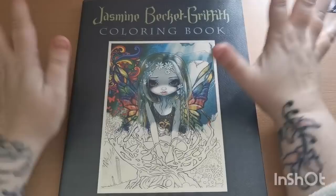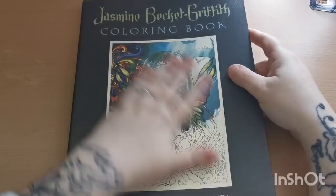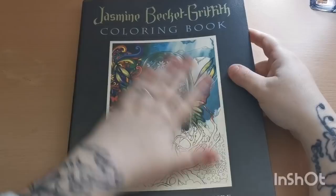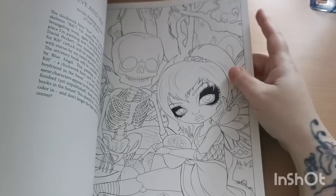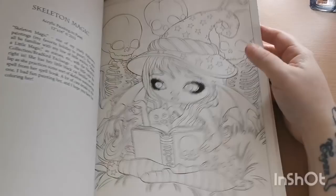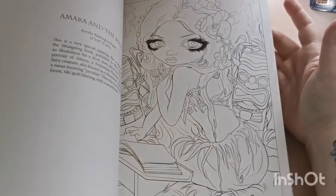The first book is my beloved Jasmine Beckett Griffith Fantasy Art Adventure Coloring Book. I haven't colored in her books for such a long time, which is a real shame because she's one of my favorite artists — I absolutely adore her artwork. This is her first book, and as you can see there are lots and lots of gorgeous pages.